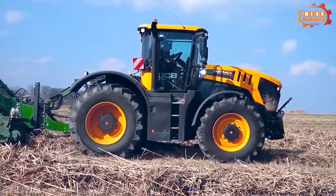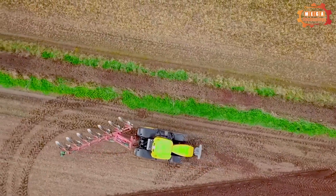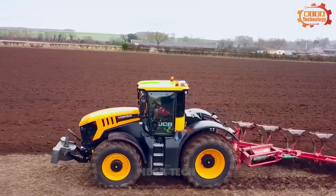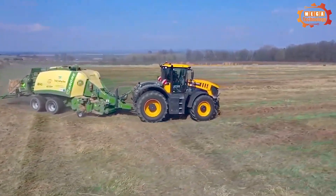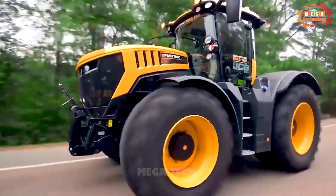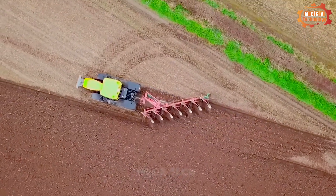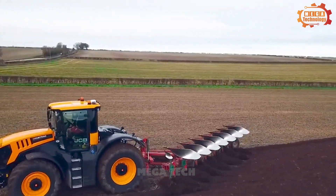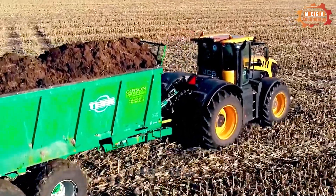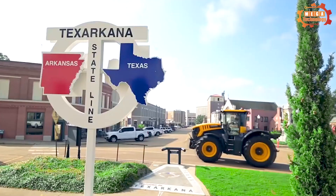The JCB Fast Track 8330 is a multi-purpose tractor designed for professional agricultural work. It is powered by a 6.7-litre Cummins diesel engine producing 270 horsepower and 1,000 pound-feet of torque. This engine is combined with a 16-speed hydraulic ZF transmission, allowing the tractor to reach a maximum speed of 70 kilometers per hour. The tractor features a modern and comfortable cabin with air suspension, an electrically adjusted driver's seat, air conditioning, and a sound system.